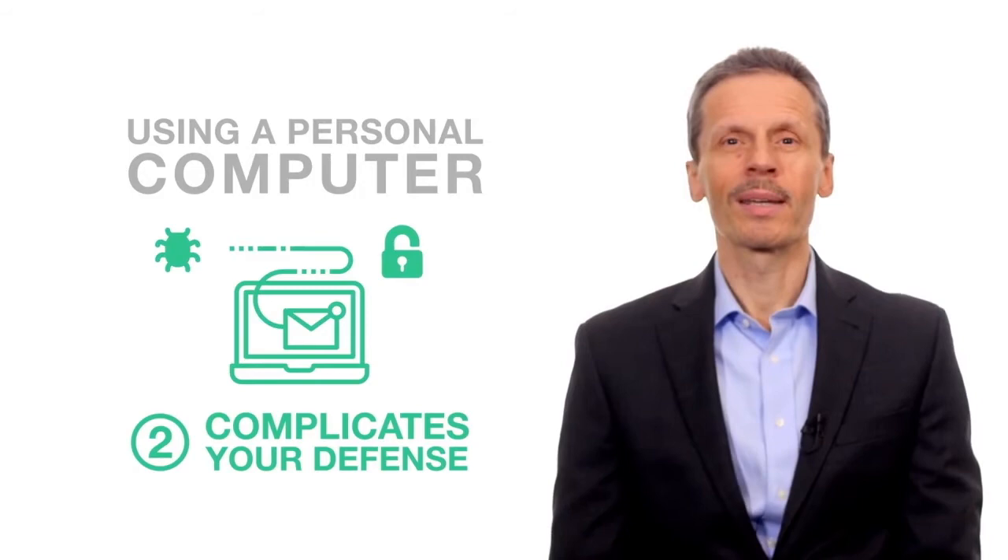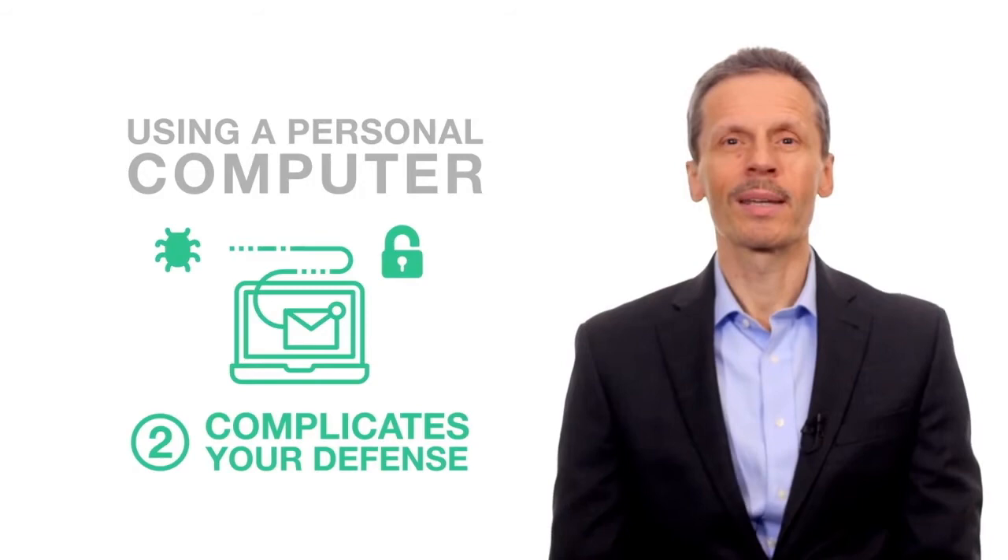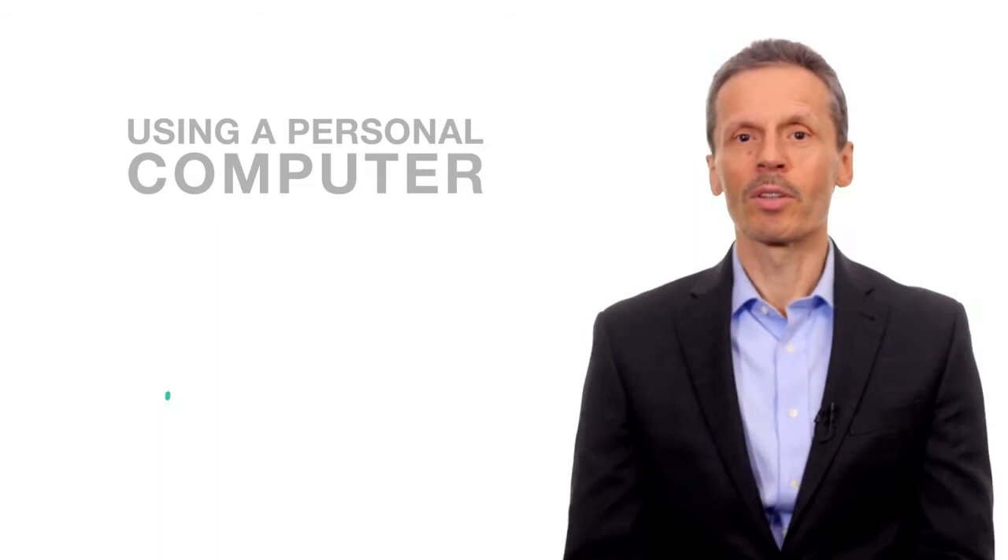The second reason never to use a personal computer when doing business is that it makes it harder for your company to prove a security incident was not your fault.